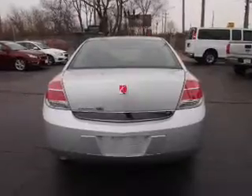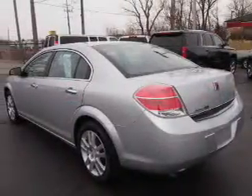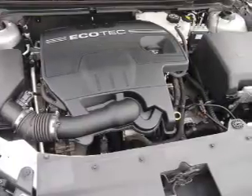Inside you'll find leather seats, heated seats, Bluetooth connectivity, Sirius XM satellite radio, an auxiliary input, steering wheel controls, front airbags, side airbags, an adjustable tilt steering wheel, and power seats.